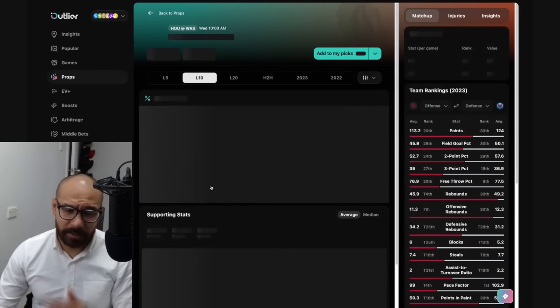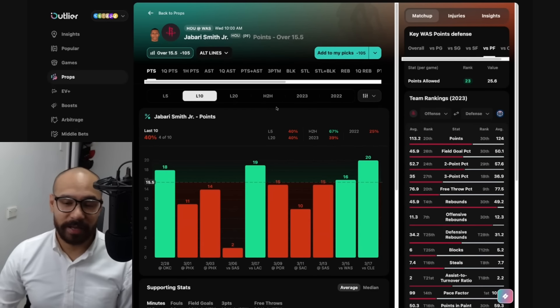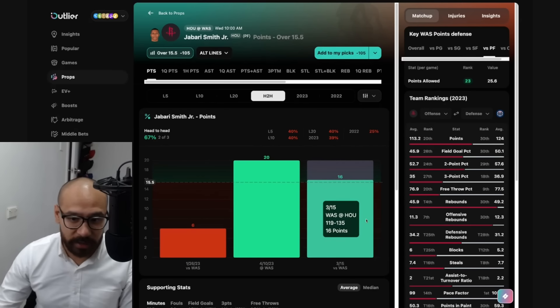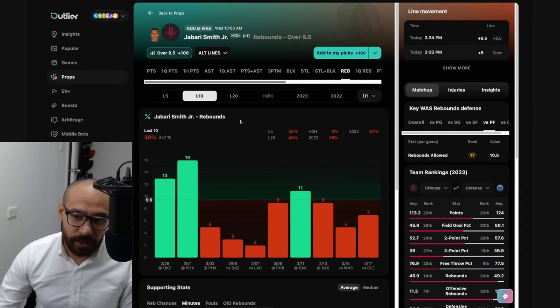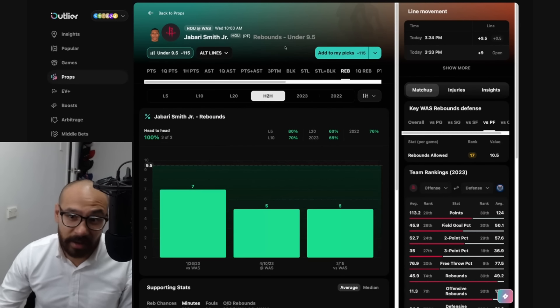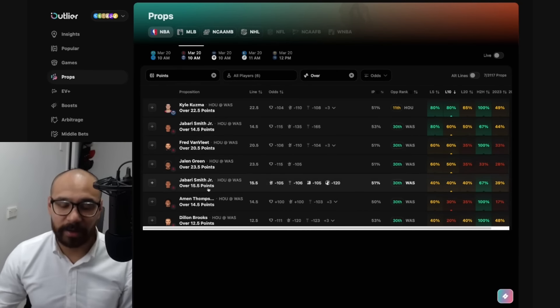Jabari Smith Jr. — good matchup just like everybody else. Four out of his last 10, he's covered 15 and a half. Scored 16 points last time he faced the Wizards, which was four days ago, covering in two out of his last three. Rebound-wise — line at nine and a half. He's gone under in three consecutive games without Sengun in the lineup and also gone under in three consecutive games against Washington. Looking at the under at minus 115 — with the chance of a blowout as well, I don't mind looking at the under for Jabari Smith Jr.